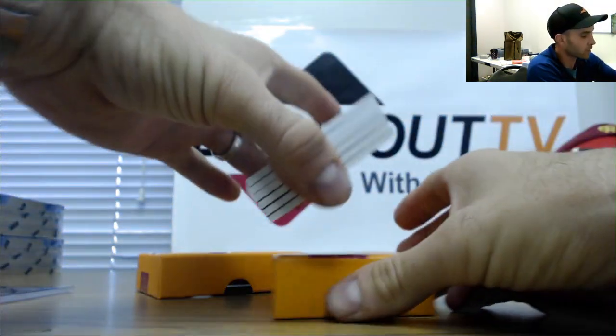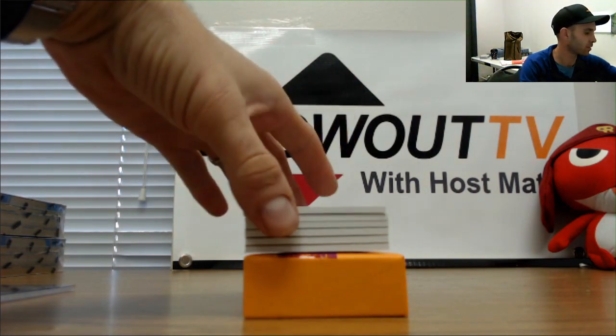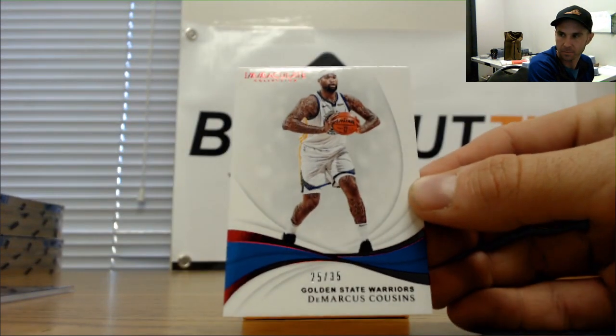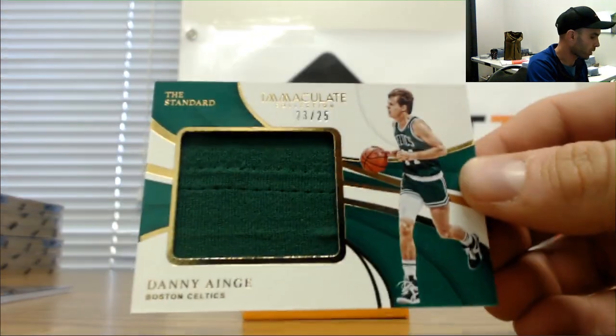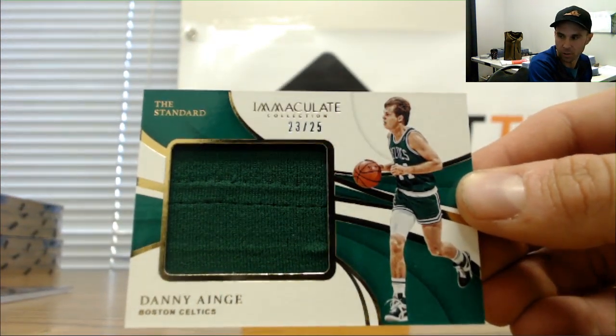No redemption in this one. 25 of 35 DeMarcus Cousins. Last spot is Rob. 23 of 25 Danny Ainge goes to Mel, jumbo jersey.